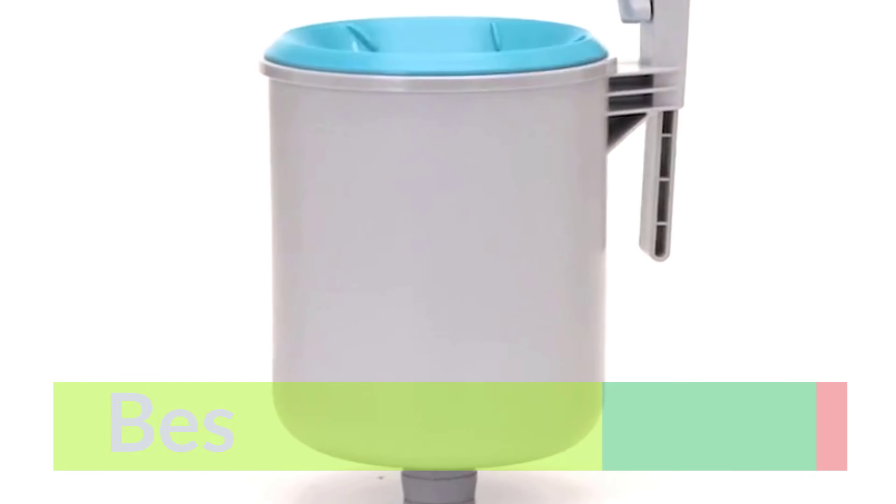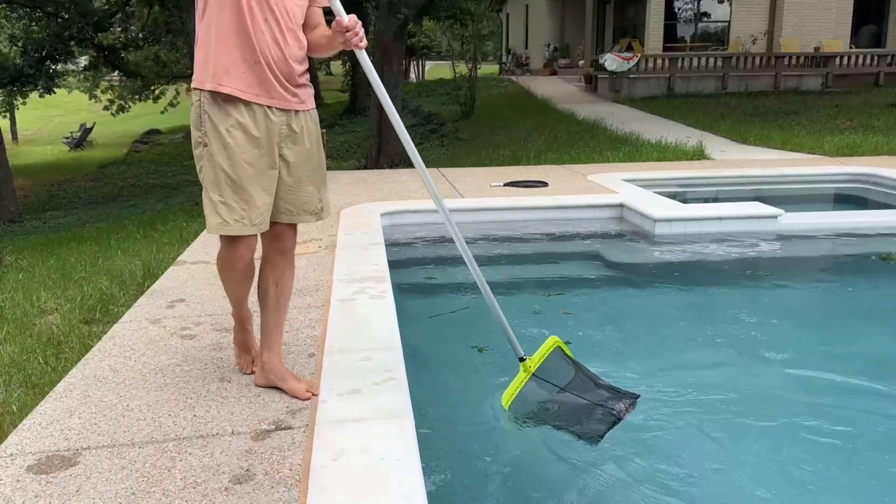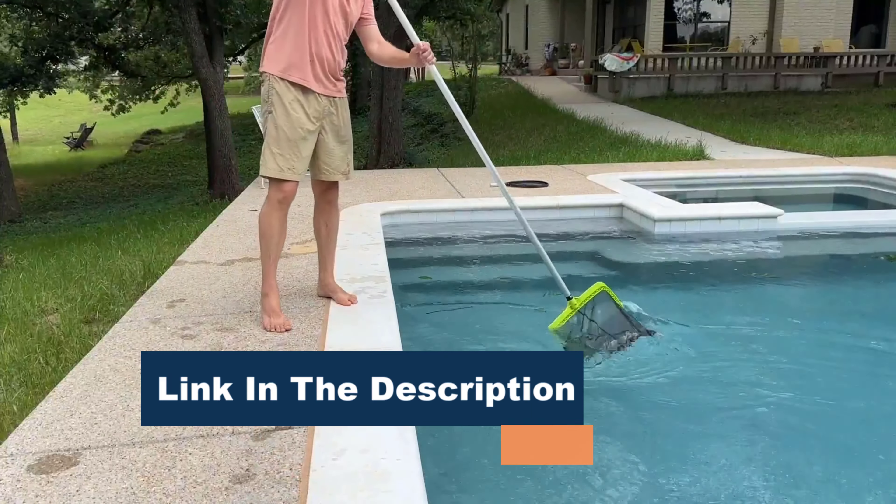The Pool Skimmer is one of the most essential pieces of equipment for keeping your pool clean, which helps remove debris from the surface of the water, including leaves, bugs, and sticks. It also helps to prevent the buildup of dirt and grime on the walls and floor of the pool.